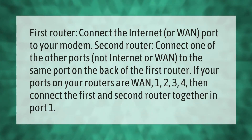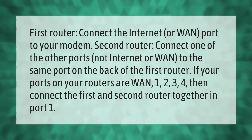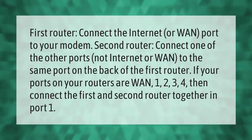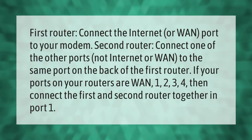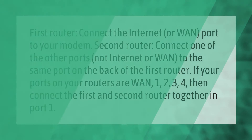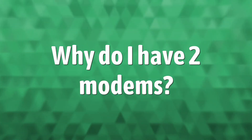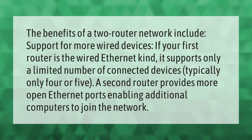First router: connect the internet or port one to your modem. Second router: connect one of the other ports — not the internet or port one — to the same port on the back of the first router. If your ports are labeled 1, 2, 3, 4, connect the first and second router together in port one.